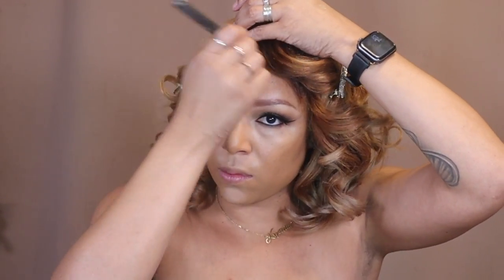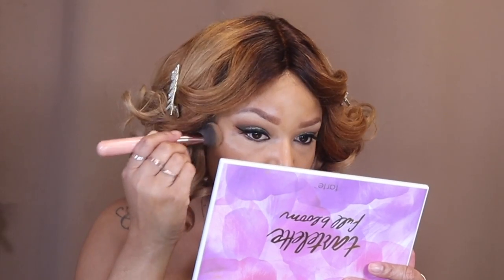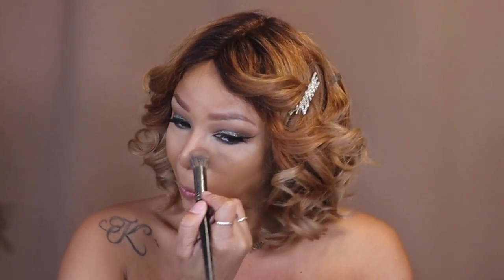Taking my Fenty Cream Bronzer in the shade Teddy to begin sculpting my face. I like to take a fluffier brush and blend it out to make sure everything is seamlessly blending into my foundation. Another old faithful — Laura Mercier — to set my under eyes. Then taking Cocoa Truffle from this palette to smoke out my bottom lash line. I'm doing it while I still have the powder on so it's going to catch any fallout. I don't really like to bake for long, so I'm just brushing off what's left with my pointy brush.